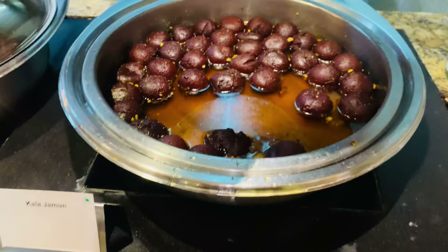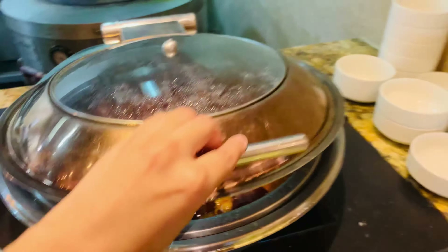And in sweets, kale jamun. Personally I really liked the paratha, so if you are here you should try the paratha.